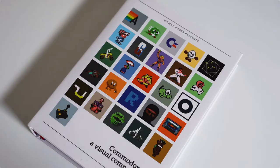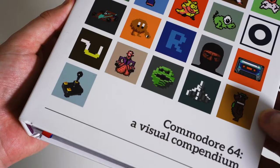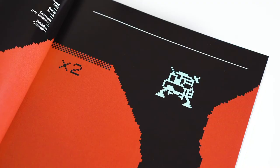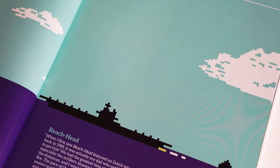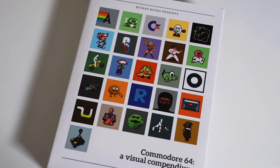Commodore 64, a visual compendium, celebrates one of the most popular home computers of all time. Taking you on a journey through the C64's varied and colourful gaming library, starting in 1982 with releases such as Jupiter Lander and Beachhead and travelling forward through the decades.